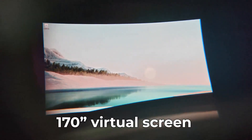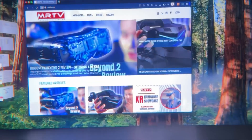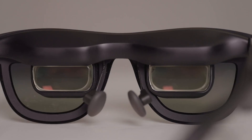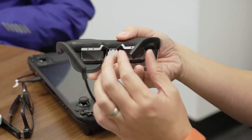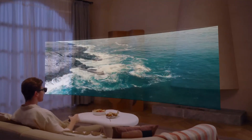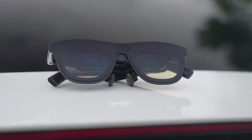Color feels alive — like watching fireworks but without the noise complaints from your neighbors. The field of view feels convincingly large, something like a 170-inch virtual screen, without making your peripheral vision feel like it's sponsored by tunnel vision. Comfort-wise, Xreal didn't just toss on cheap plastic. The 1 Pro feels surprisingly sturdy and well-balanced, not front-heavy like a pair of binoculars attached to your head. The benefits in plain English: roomy virtual screen, crisp display, and easy to treat like a genuine second monitor.